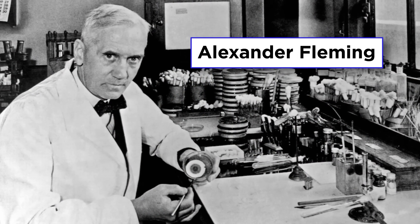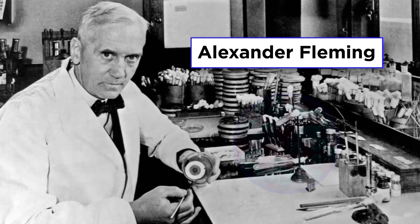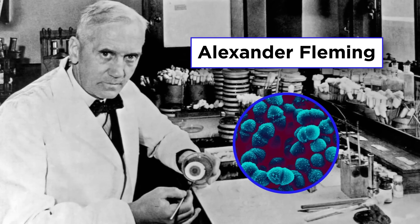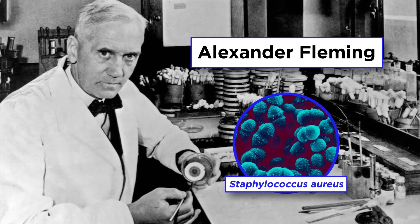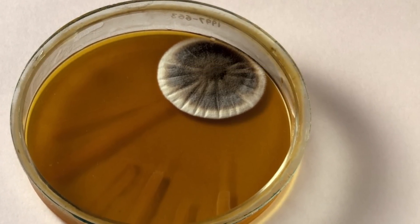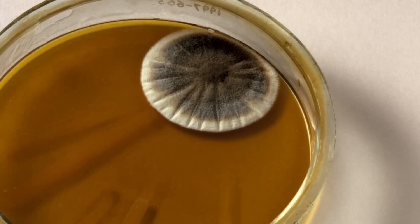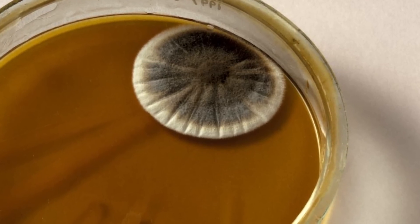who, coming back to his office at St. Mary's Hospital in London after his summer vacation, found that his petri dishes containing colonies of Staphylococcus aureus had been contaminated by a mold which had drifted into the office through the open window. Examination of the colonies under the microscope showed that most of the bacteria were dead.